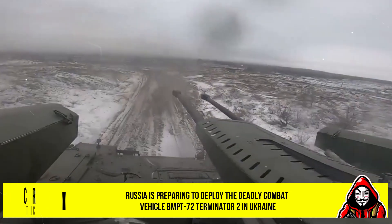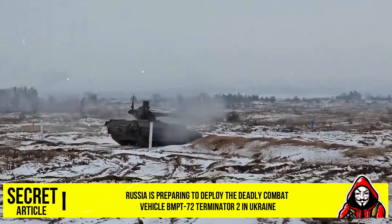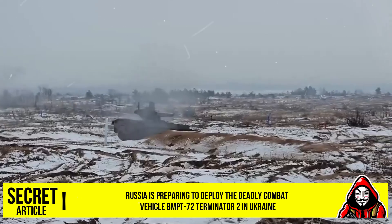The model was introduced into Russian service at the end of the first decade of the 21st century and saw its first major deployment for the invasion of Ukraine.